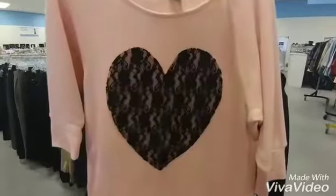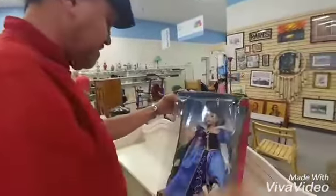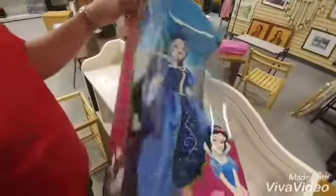How about that? Too bad, that damaged box. The box is damaged. Pretty cool though.